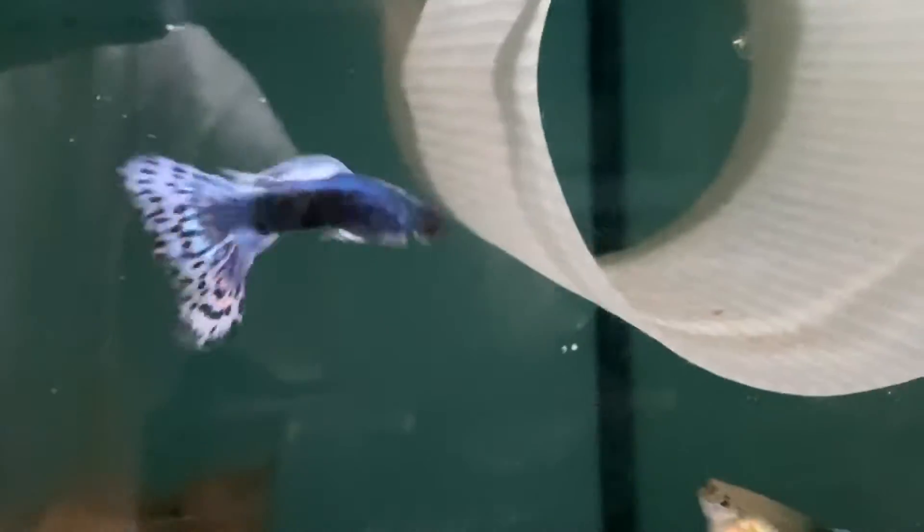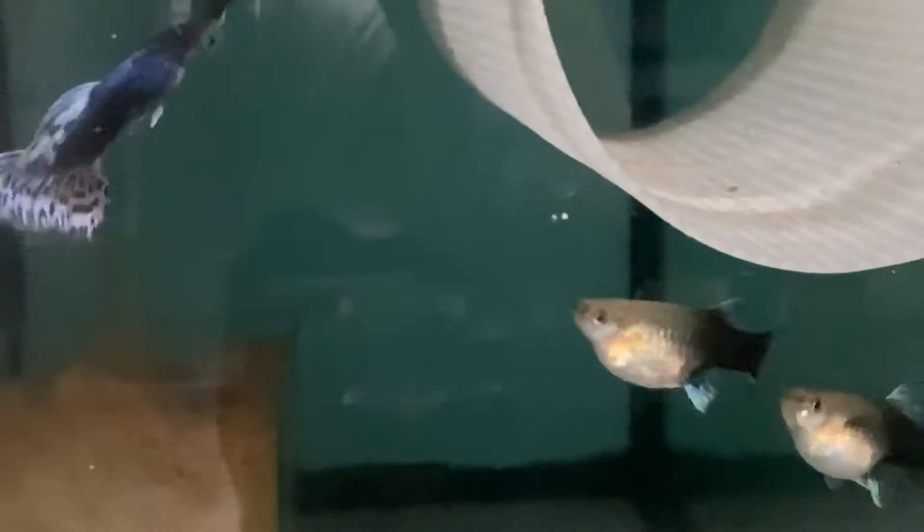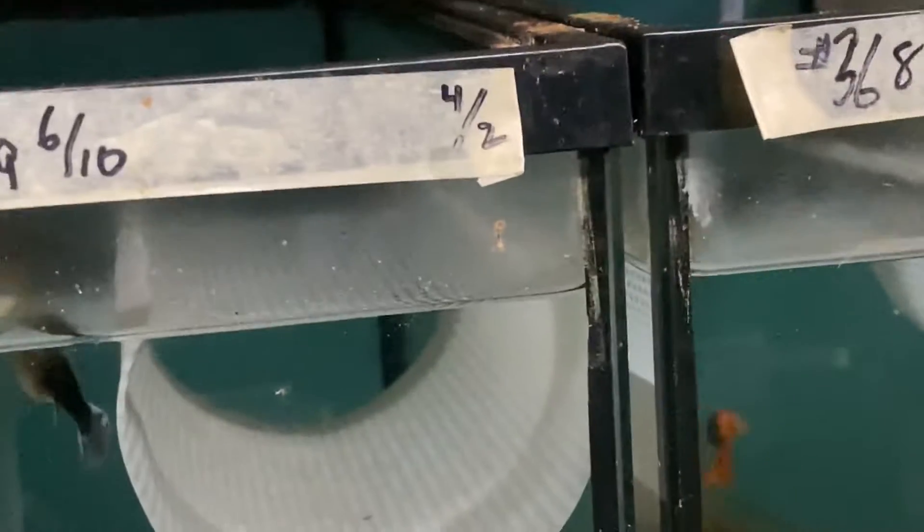This is a hybrid male that came out of these Moscows that I crossed. Now like I said, this is a hybrid from the cross — I'm breeding them back to my half black females. Got a few drops — let me show you what these babies look like. This was their first drop; I'm just keeping them in here for observation, they've been in here since they were born.